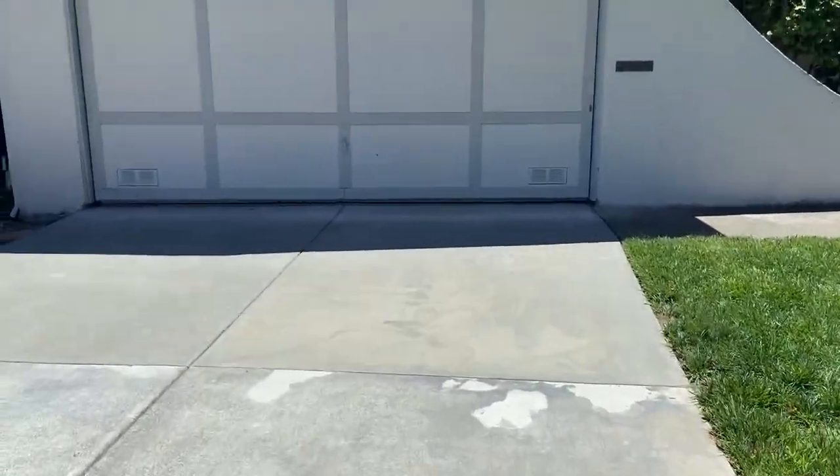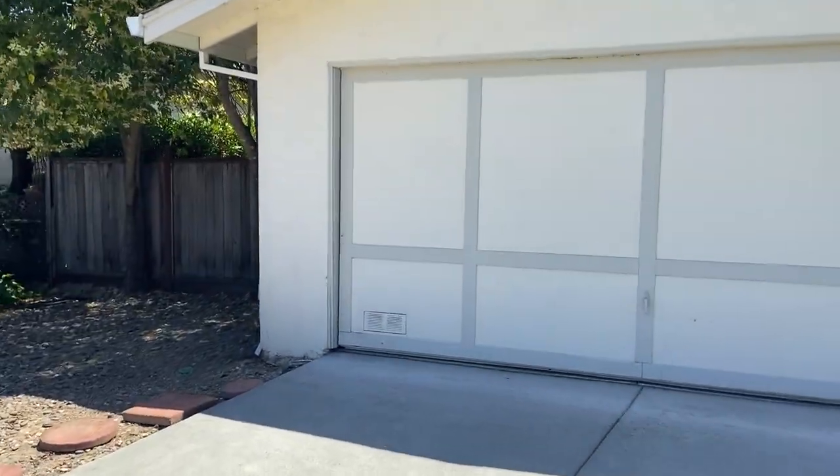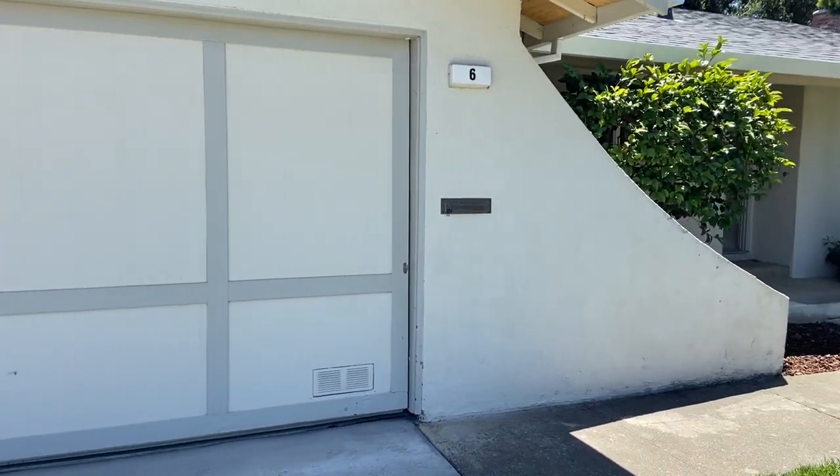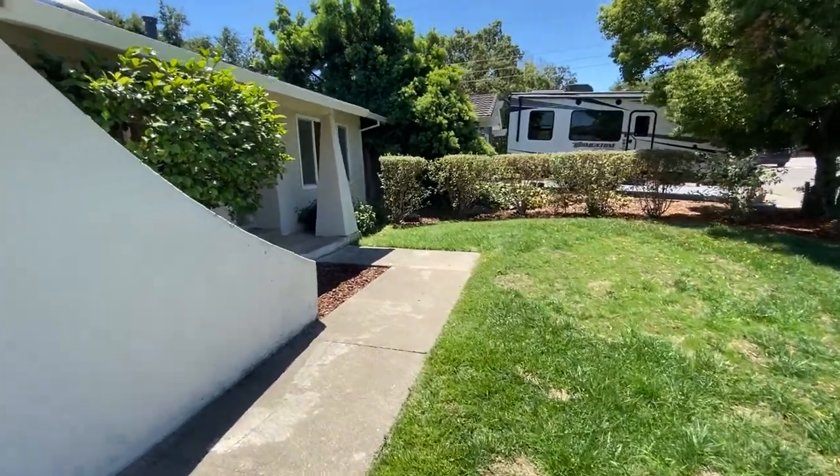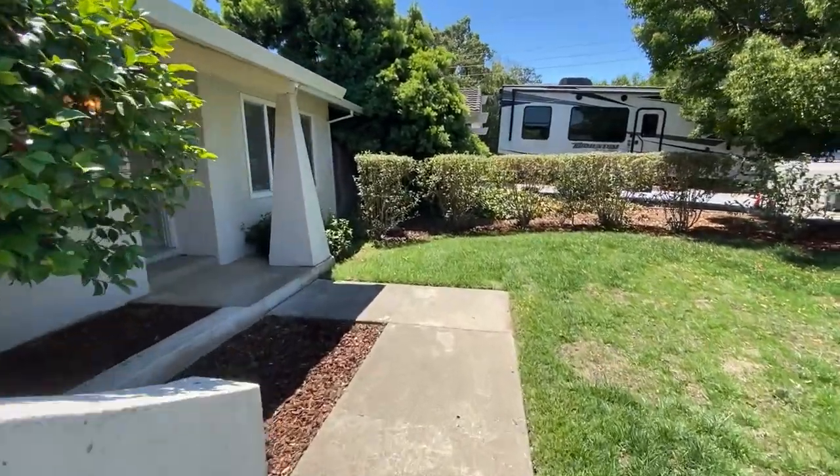Hey, Mike here, Foundation Homes, bringing you another new listing. I'm here at 6 San Miguel Way in the San Marin neighborhood of Novato.